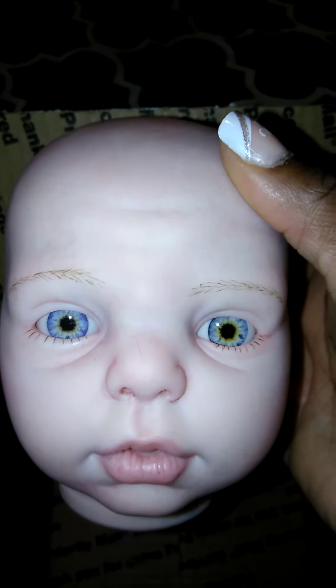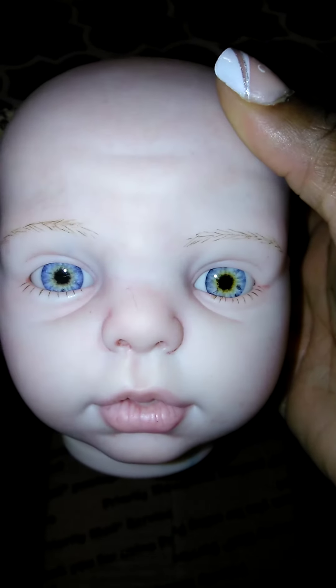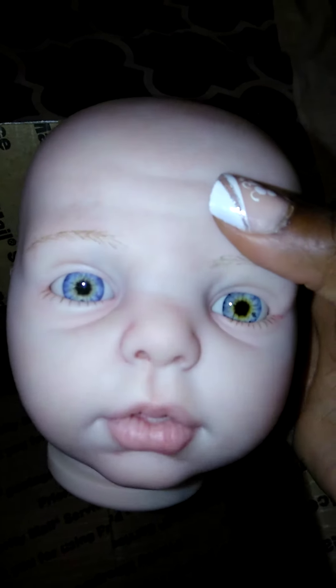Those lips are juicy. She is beautiful — look at those eyes. I cannot wait to get her body and assemble her. The veining in her head is amazing. She's going to probably be a bald baby for me for right now. I might at some point purchase a wig for her, or even find somebody who could root her for me. If I can find somebody in my area that could root my baby for a reasonable price, I would probably get that done.